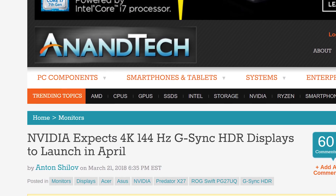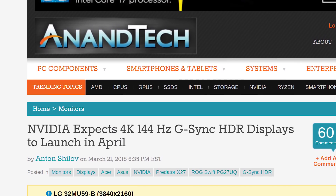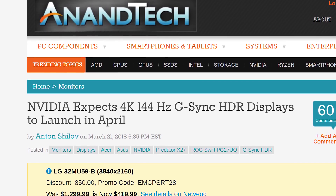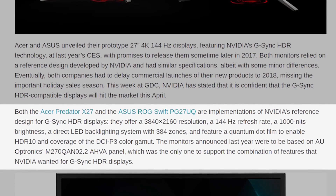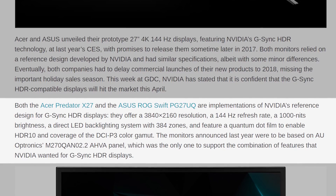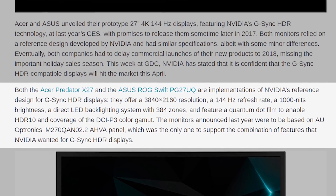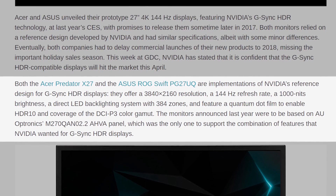There's been an entire other CES since then — we're in March of 2018. But now, according to sources at PC World and Anandtech, NVIDIA stated at GDC that it's confident the G-Sync HDR compatible displays will hit the market this coming April. Both the Acer Predator X27 and the Asus ROG Swift PG27UQ are implementations of NVIDIA's reference design for G-Sync HDR displays.